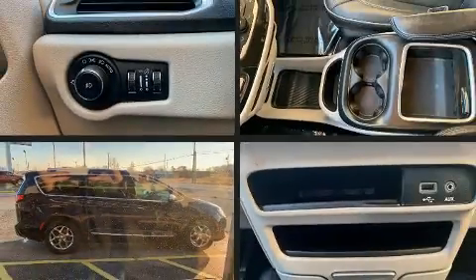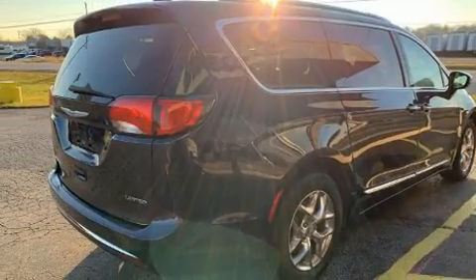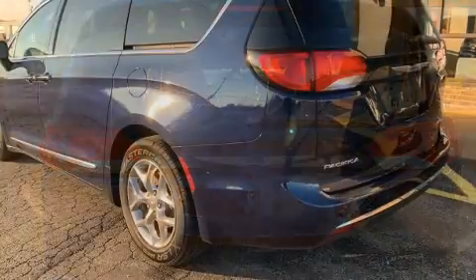Come test drive this 2018 Chrysler Pacifica. Under the hood you'll find a six cylinder engine with more than 270 horsepower, and for added security, dynamic stability control supplements the drivetrain. All of the premium features expected of a Chrysler are offered.